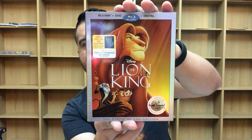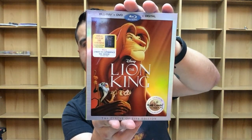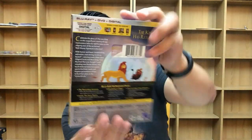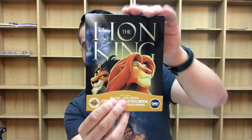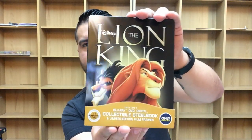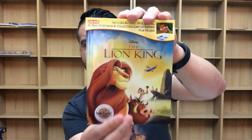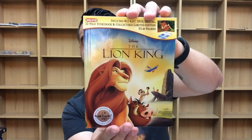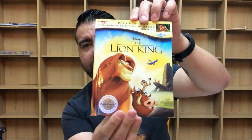First up is The Lion King — this is the standard version, part of the Walt Disney Signature Collection. I still love this slipcover — super cool. Next up is the Best Buy exclusive Steelbook. Love the debossing on that. And here's the Target exclusive storybook slash digibook for The Lion King. This one's really nice, I really like this one a lot.